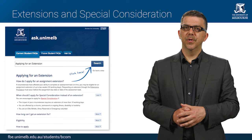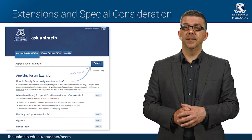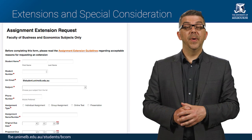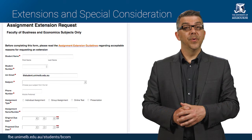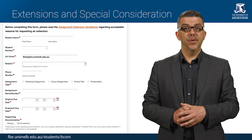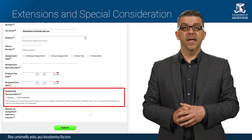If circumstances beyond your control affect your ability to submit assignments on time, you may be eligible for an extension of up to 10 days. You will find information about how to apply for an extension on the LMS. Remember that you will need to apply before the assessment due date and you must be able to submit supporting documentation to verify your circumstances.